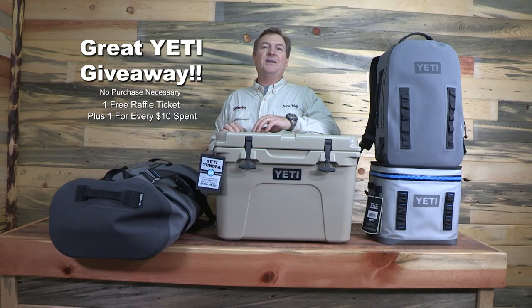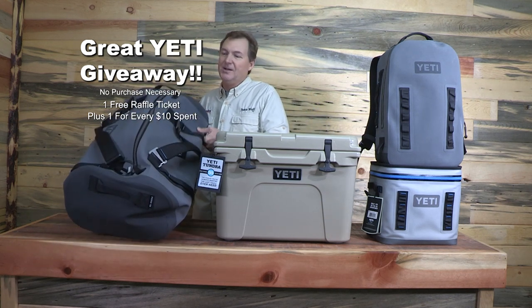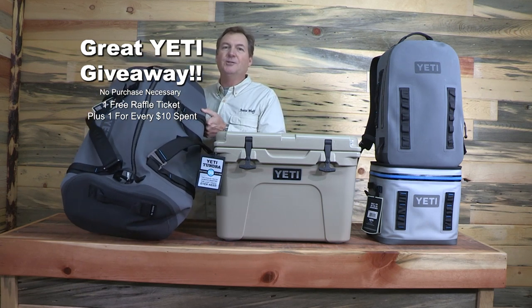This year the great Yeti giveaway in Sacramento is bigger and better than ever. On Friday, some lucky person is going to take home this Panga 75 duffel bag — airtight, waterproof, and an extremely useful tool.